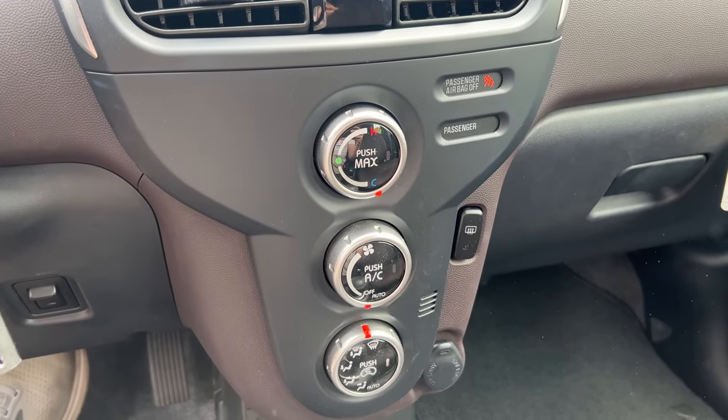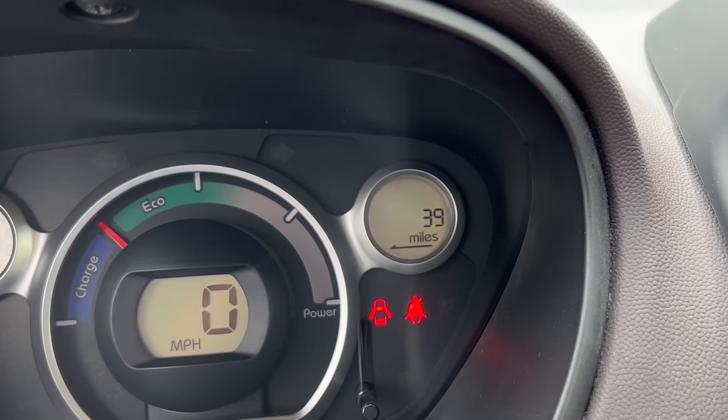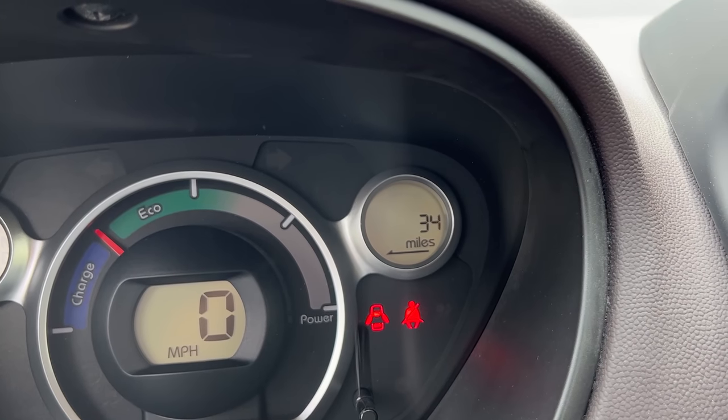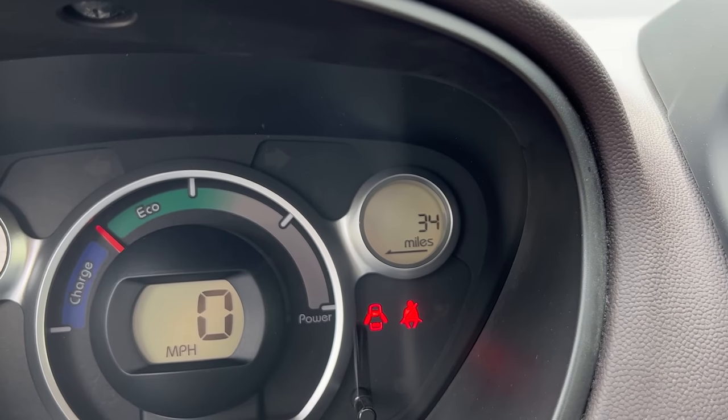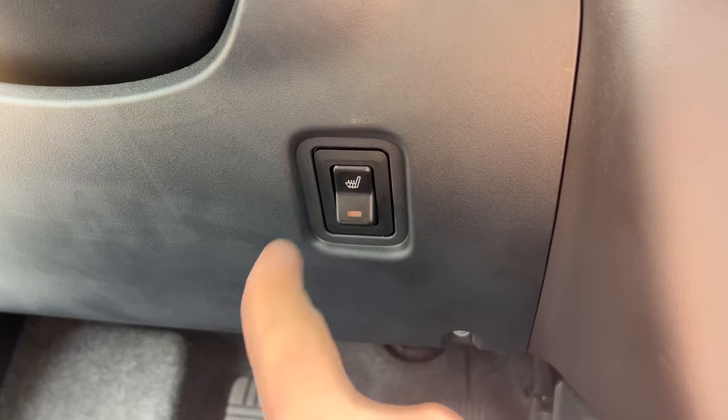In the center control stack you have three dials for climate control. You do have air conditioning, but using it robs you of significant range — turning up the fan causes the range number to drop almost one-for-one with every twist of the dial. Mitsubishi actually suggested that instead of using climate controls when cold, you use the heated seat, which consumes less energy. There is just one heated driver's seat, with the button under the dashboard on the driver's side. As for the passenger — sorry, you're out of luck. Only one heated seat in this car.